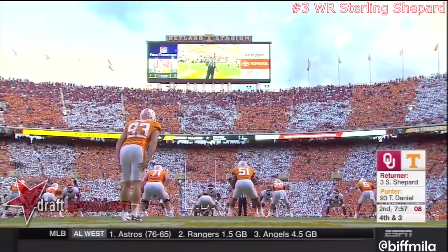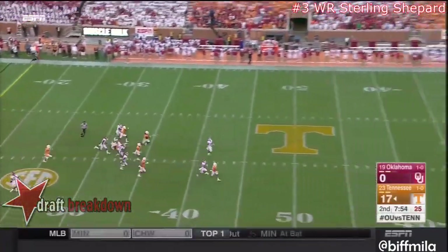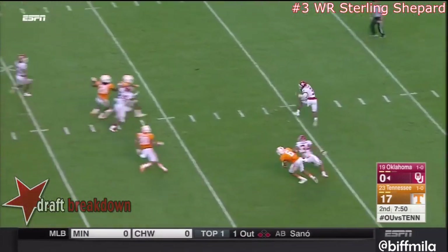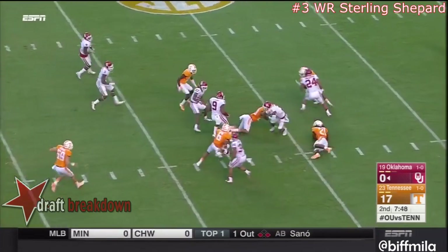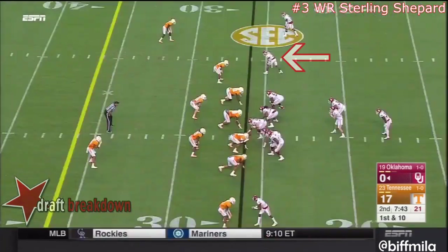Not gonna get the first down, but he'll boot this one from his own goal line — nice kick again. Shepard back to the 28, backpedals to the 22 before he tries to come forward, and Tennessee's waiting for him. Great kick — chunked out of there.